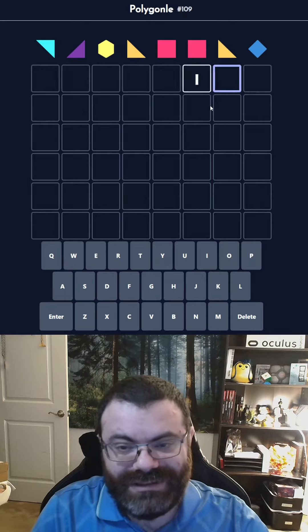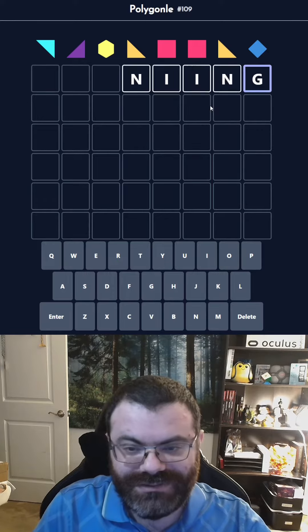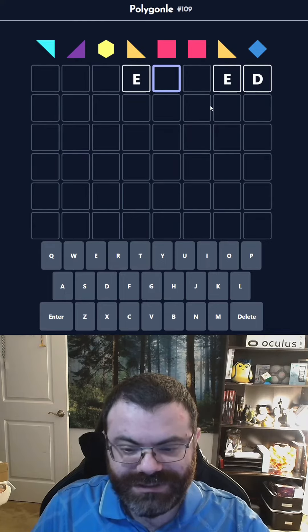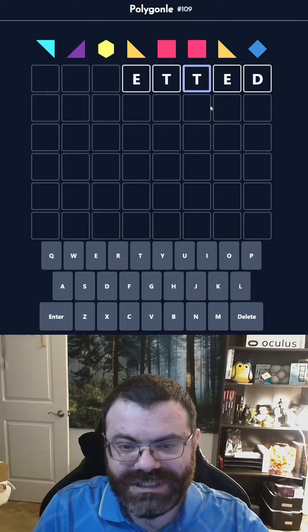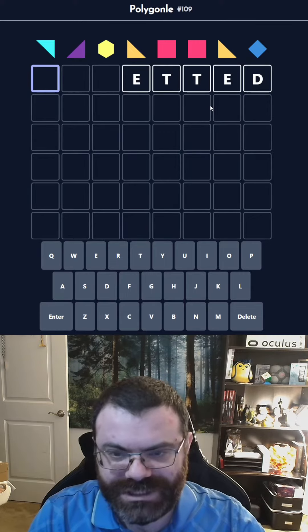-ing would require another i there and an n, so there's no way it's that. But -ed would require... that might be good. Double t, double l, double n — lots of options there. I think double t looked pretty nice, but what will we do here? I'm actually not sure.